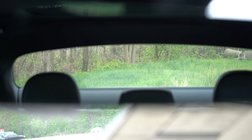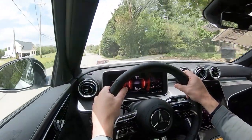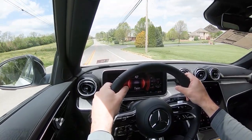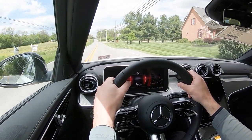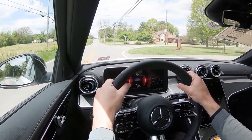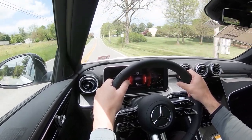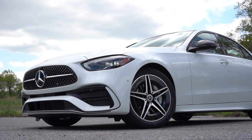Visibility is great out of the rearview mirror, and rain-sensing windshield wipers come standard across all trim levels. There is also an optional head-up display that projects your speed, speed limit, and safety features onto the windshield, helping you focus more on the drive. That pretty much rounds out the performance segment of this review.